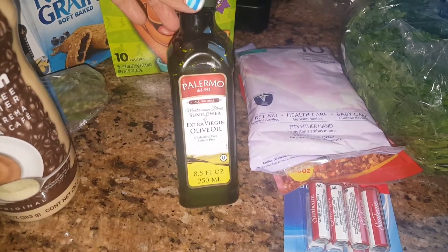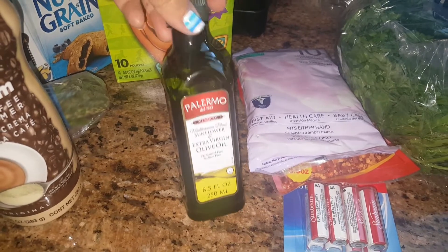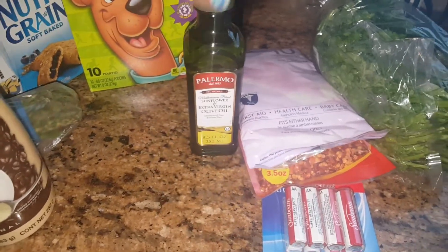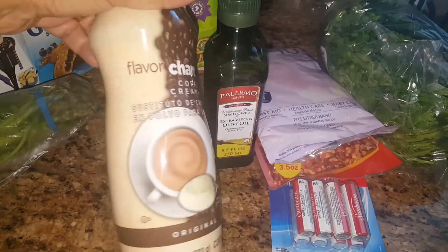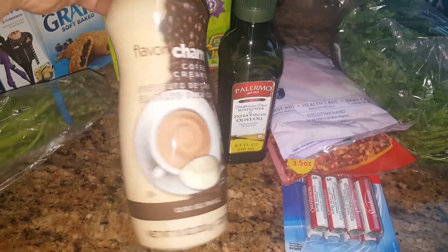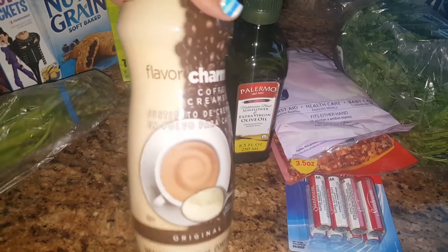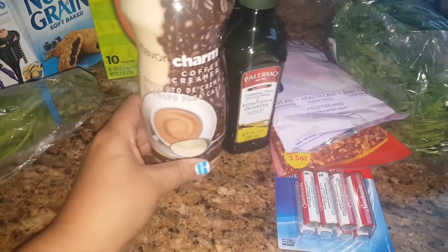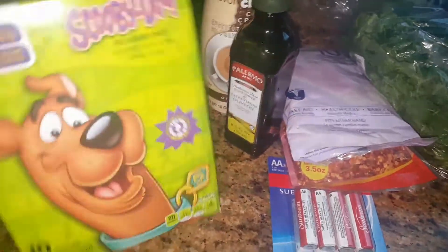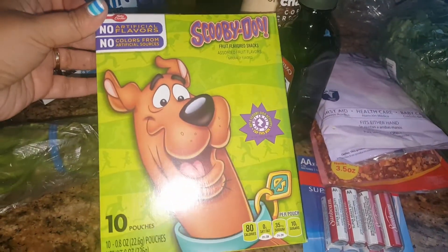I have gotten this before — it's just the sunflower and extra virgin olive oil. We had run out so my daughter ended up grabbing that. Then we also needed some original coffee creamer, nothing fancy, but it is a 10-ounce bottle, so I thought that was a pretty nice deal for 99 cents.